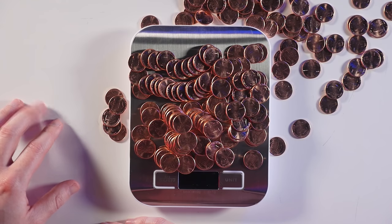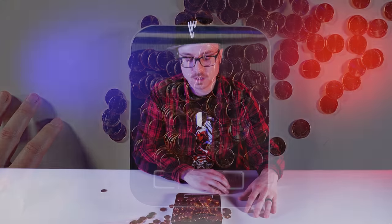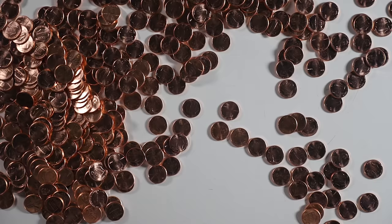And as always... I have so many pennies to roll. Thanks for watching!